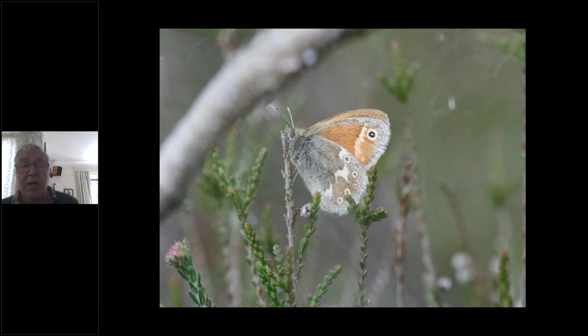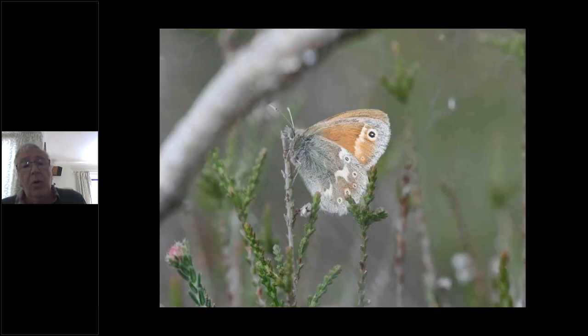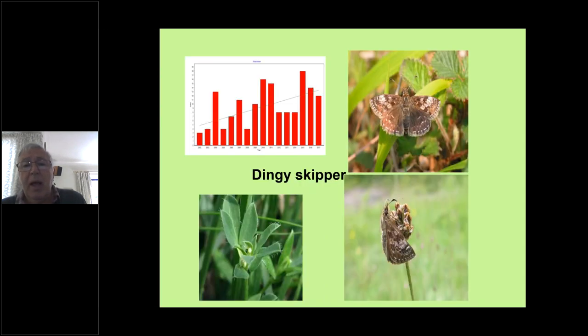The mosses like Glasson Moss, Drumburgh Moss, and Wedholme Flow also support large heath. The ones with bigger eyes tend to be on the southern mosses and the ones on the northern mosses have smaller eye spots. Dingy skippers are very localised, possibly under-recorded, and doing quite well in Cumbria — we have quite a lot of colonies especially on the limestones where the turf is shorter, and also on brownfield sites.